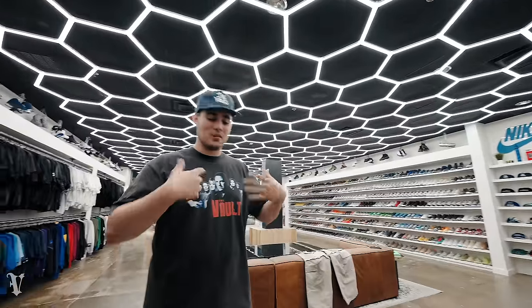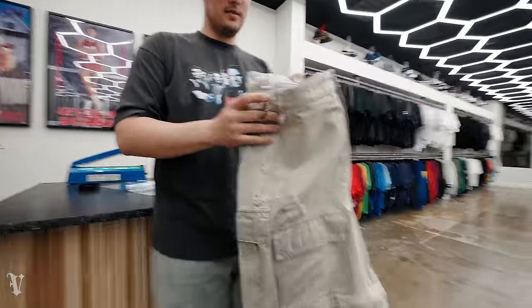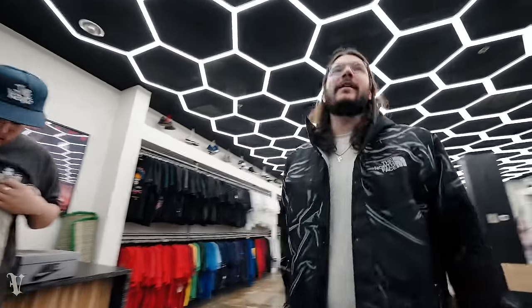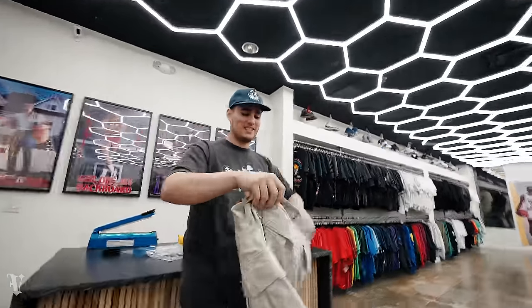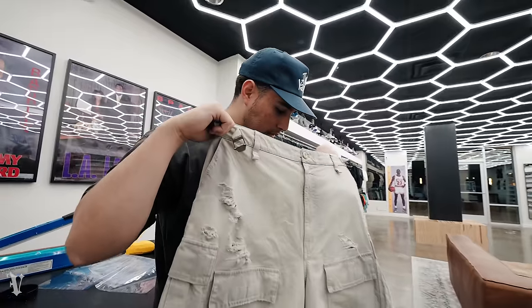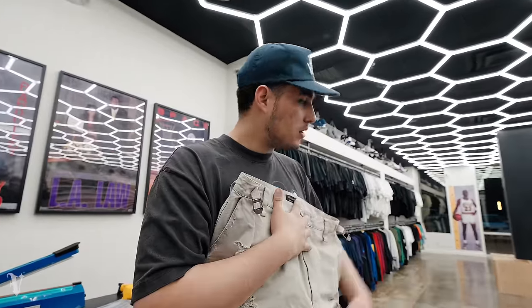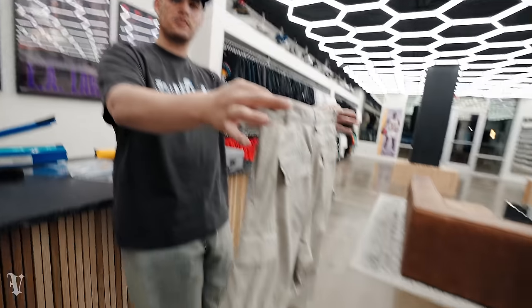Not everything needs to match head to toe — we can mix it up. I kid you not, I had cargos just like this in elementary school that I'd zip off the bottoms and stuff them in the side pockets. These aren't Old Navy, bro. I got these on super sale — like 40% off. I really wanted the black colorway of these Balenciaga large distressed cargos but they canceled my order.